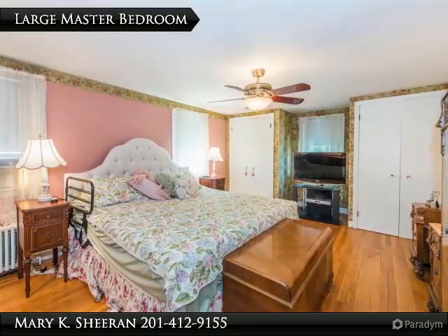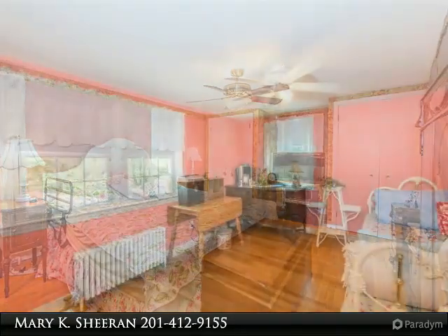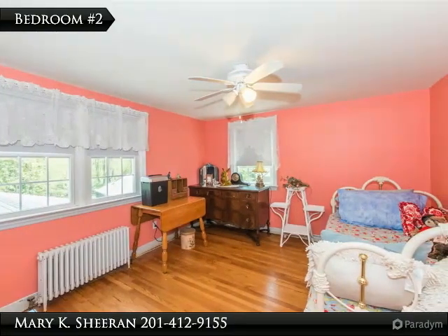Upstairs, the master bedroom is large with lots of storage. The second bedroom is also spacious, with wide windows and the same lovely hardwood floors.